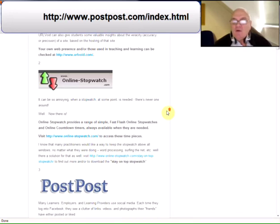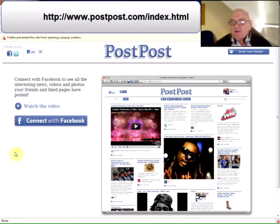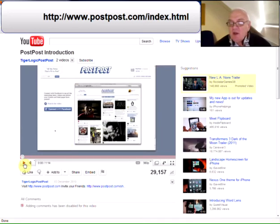We're on the third find already and it is Post Post. Many learners, employers and e-learning providers use social media, and each time they log into Facebook they see a clutter of links, videos and photographs that their friends have either posted or liked. There are filters on Facebook, but for many that doesn't work. There is a video clip that gives you an overview - I'll play the first part.